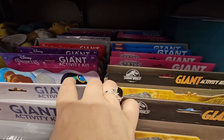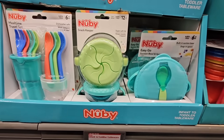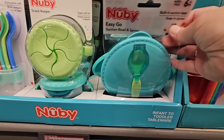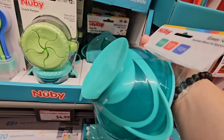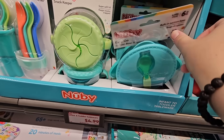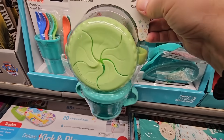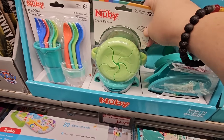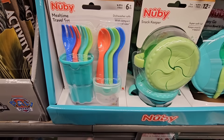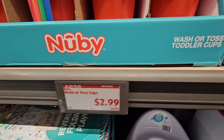The infant and toddler tableware at $4.99 — what a great price. I like the one with the suction cup and a little spoon. And they have snack containers where kids can grab snacks but they won't spill. There's also a traveling meal set with a little spoon, fork, and cover, plus $2.99 wash-or-toss cups — perfect for traveling.